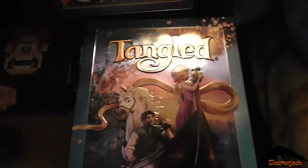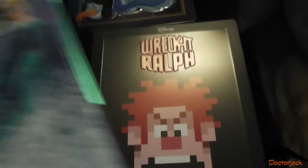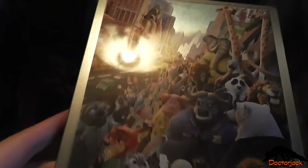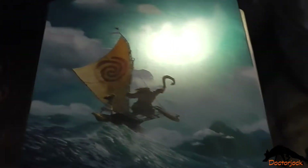Wreck-It Ralph, Frozen, Big Hero 6, Zootopia, Moana.